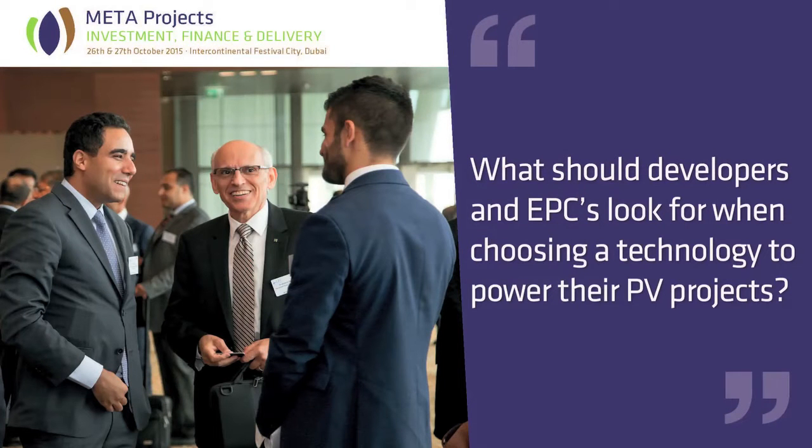It really comes down to three main selection criteria when it comes to selecting technology. Number one: track record. We at First Solar were fortunate enough to have built the largest solar power plants in the Middle East.